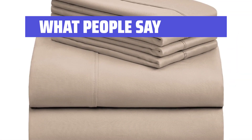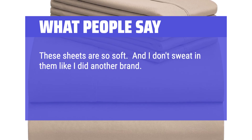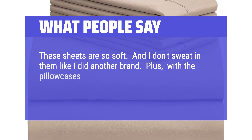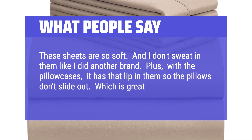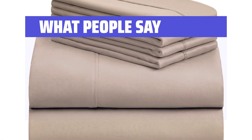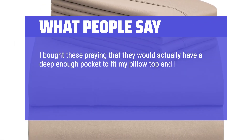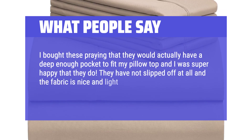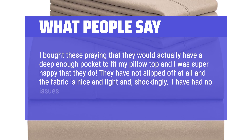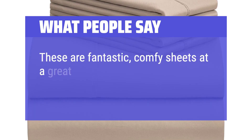What people say: These sheets are so soft, and I don't sweat in them like I did with another brand. Plus, with the pillowcases, it has that lip in them so the pillows don't slide out, which is great. I bought these praying that they would actually have a deep enough pocket to fit my pillow top, and I was super happy that they do. They have not slipped off at all, the fabric is nice and light, and shockingly I have had no issues with pilling. These are fantastic, comfy sheets at a great price.